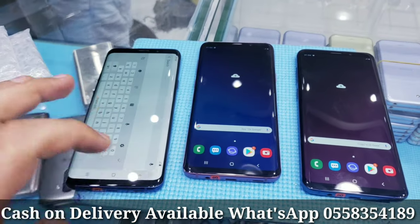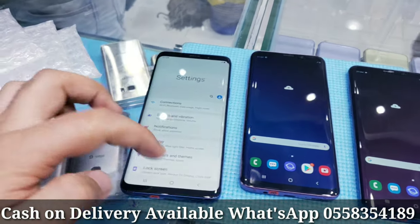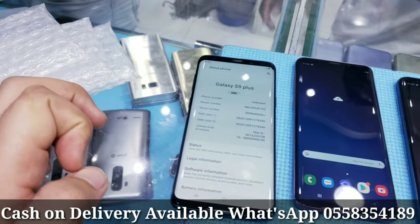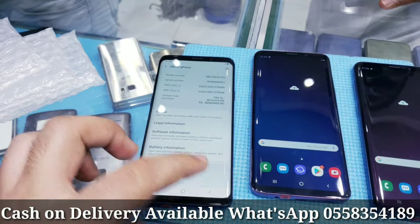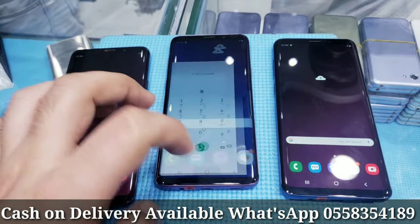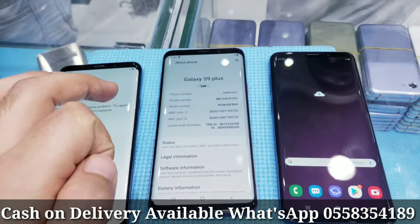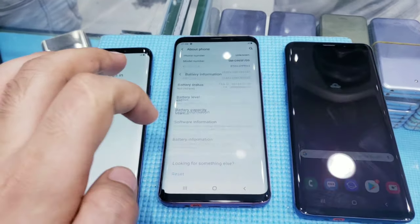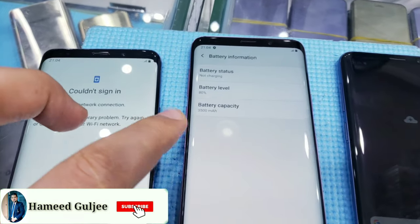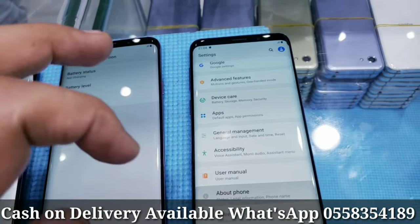All units are 64 GB, dual SIM — S9 Plus in good condition. This one is also 64 GB, excellent condition. Battery capacity is 3500 mAh on this one, and also 3500 mAh on that one.